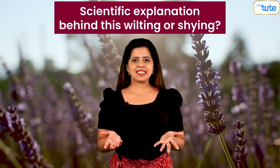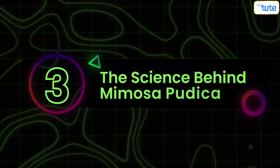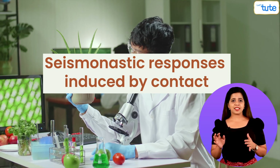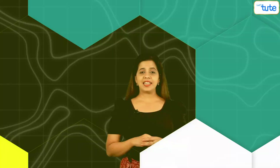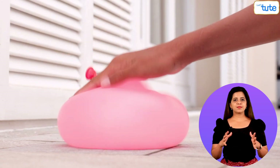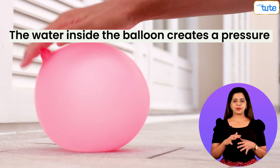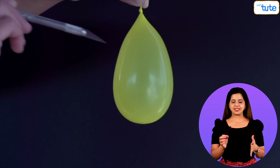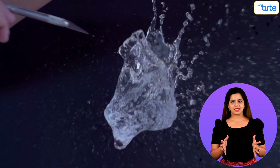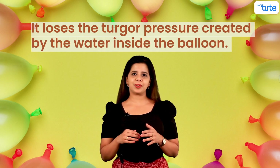But is there any scientific explanation behind this wilting or shying? Researchers concluded that seismonastic responses induced by contact is the reason. Look at this balloon filled with water. The water inside the balloon creates a pressure on the walls of the balloon to keep it intact. When we prick the balloon with a needle, the balloon bursts and collapses. It loses the turgor pressure created by the water inside the balloon.